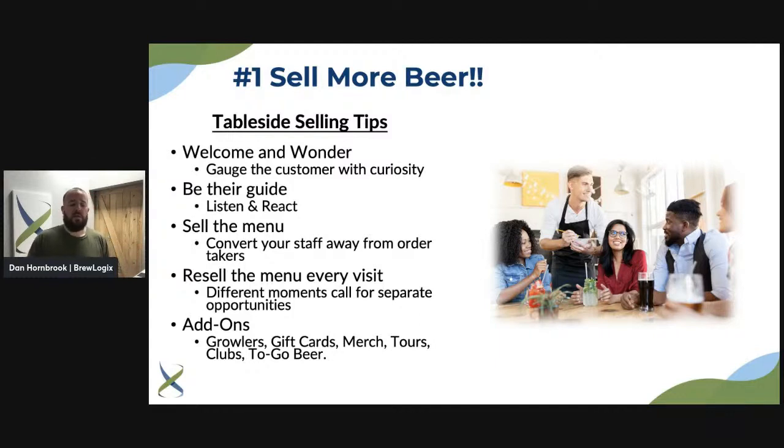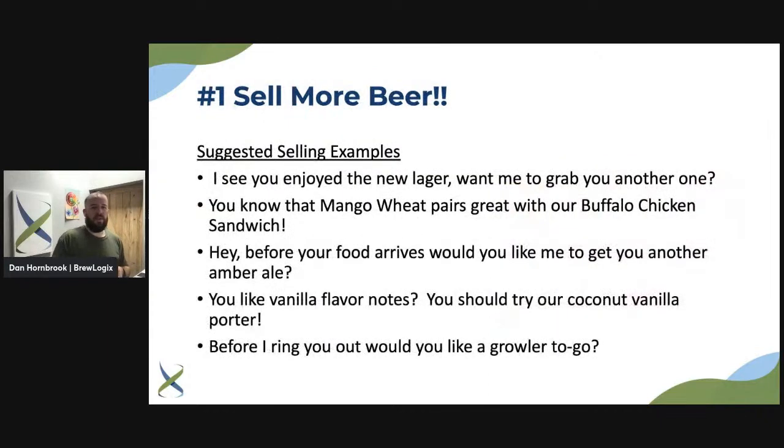Resell the menu every visit. Have you tried this other beer? Have you tried this beer with this dessert? There are opportunities every time you come to the table to resell. For add-ons — growlers, gift cards, merch, tours, clubs, to-go beer — staff must make that pitch before the check comes out. They have to know they need to ask for the sale. On add-ons, the more you add to a bill, the higher that tip is likely to be. For example: 'Hey, I see you enjoyed the new lager — want me to grab you another one?' Don't wait for the customer to ask.